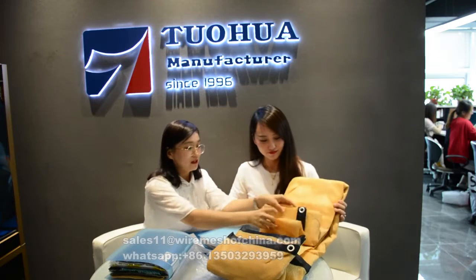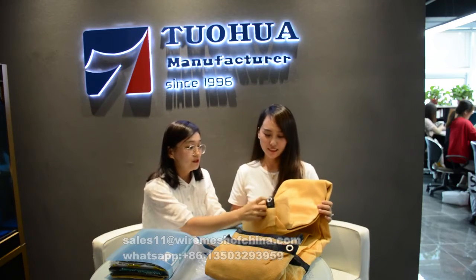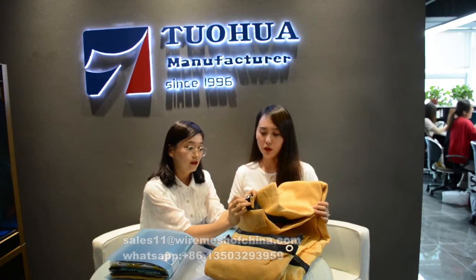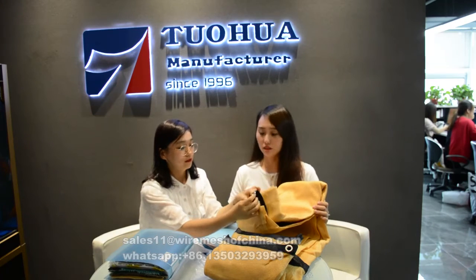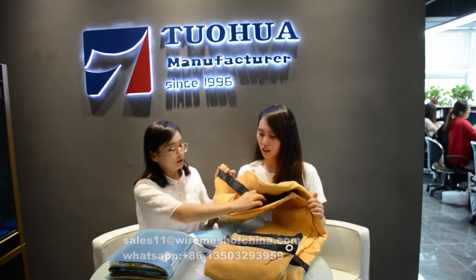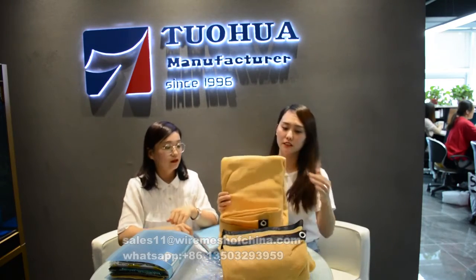You can see this is the eyelet. The material is steel, but we can also make it in aluminum. The distance between eyelets is about 50 centimeters, which means half a meter. We can also make it one meter by one meter according to your request.